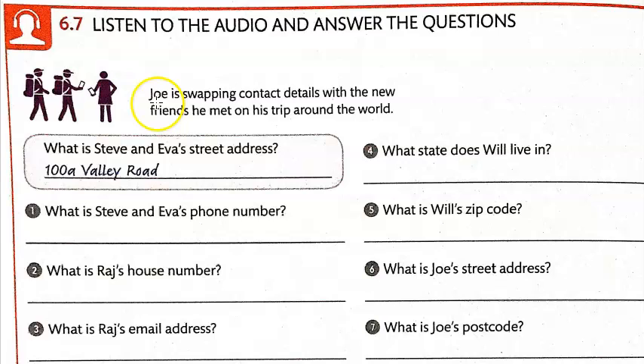The story is going to be about Joe, who is swapping contact details with the new friends he met on his trip around the world. Let me play the audio.